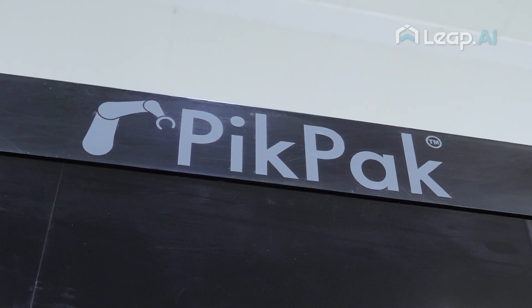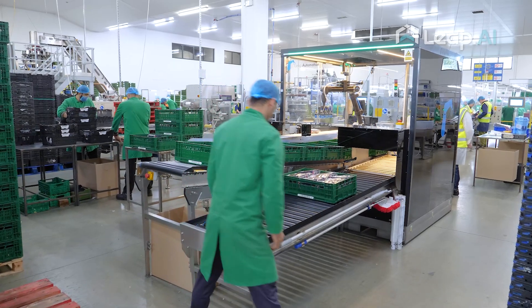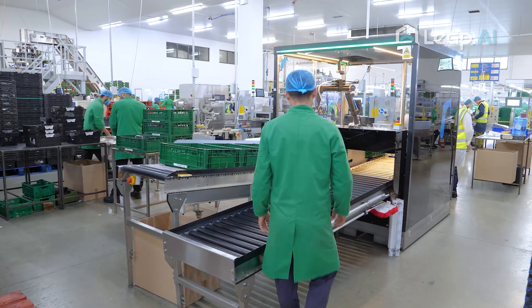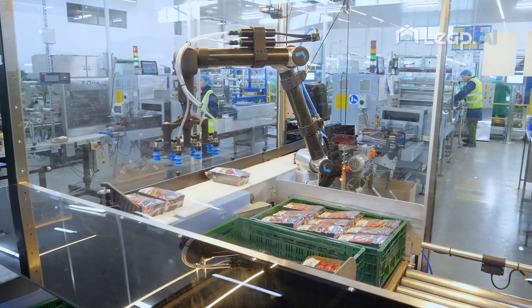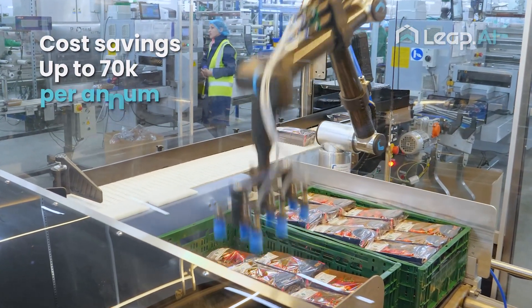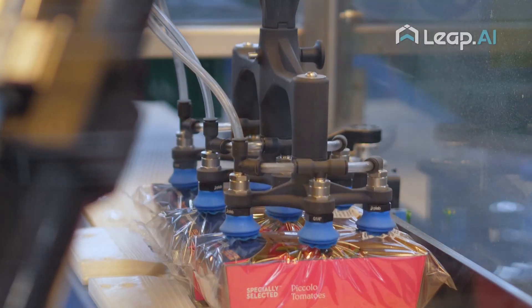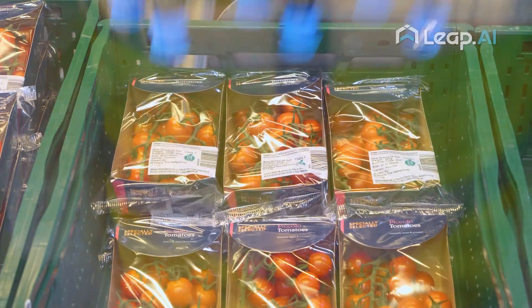Our first product, the Pickpack, leverages our AI-enabled robotics and pulls that into an end-of-line packing system. It's able to pack items into supermarket trays. This system on average is saving our customers up to £70,000 per year, offering rapid paybacks and helping customers drive significant reductions in their packing costs per item.